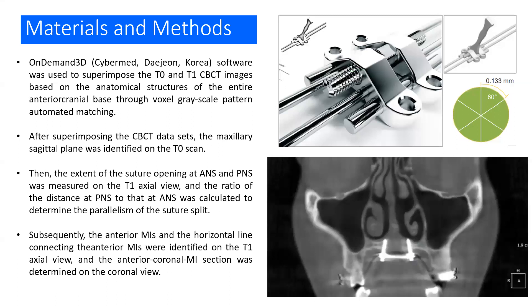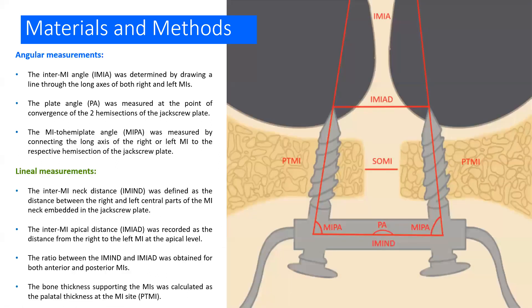We also performed a superimposition using the OnDemand 3D software. We assessed the extent of the suture opening at ANS and PNS, and we determined the anterior-coronal micro-implant section, which helps us determine the differential displacement pattern between the anterior and posterior micro-implants.